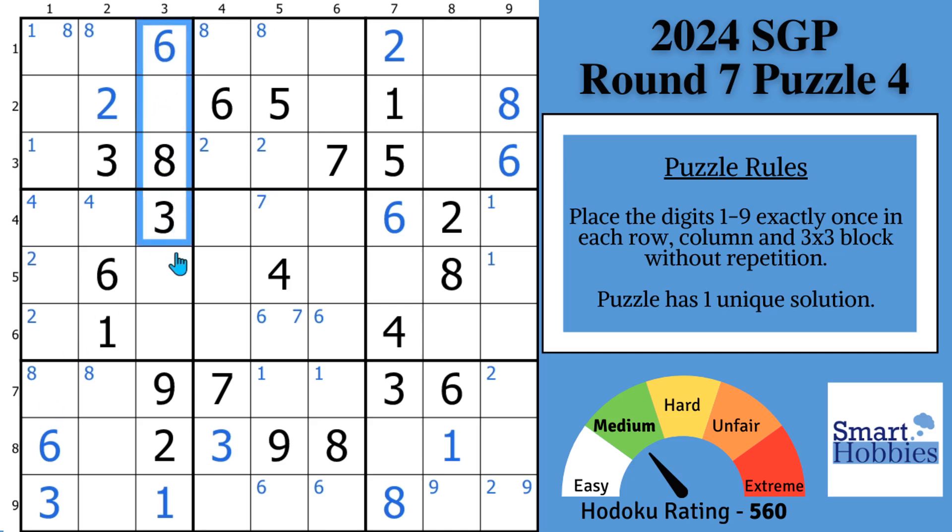If you look down column 3, you see quite a bit of restriction — a 1, 2, 3, 6, 8, 9. Whenever you have at least 5 or more digits filled out in a column, row, or block, it's worth looking to see if there's enough restriction to make a solve. You need a 4, 5, or 7. Since the 4s both cover these cells, the only place to put a 4 in column 3 is right there. And this creates a 5, 7 naked pair — a pretty powerful one. The 5 and 7 are the only two digits that can be in these two cells. It's also a locked pair, so 5 and 7 cannot be in any of these cells here in block 4.